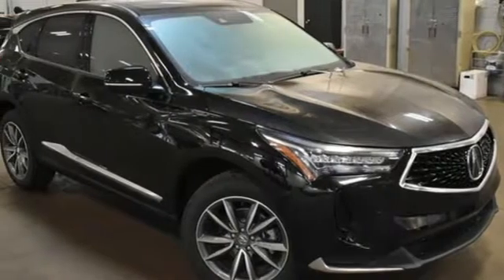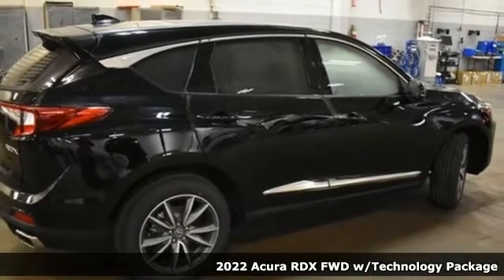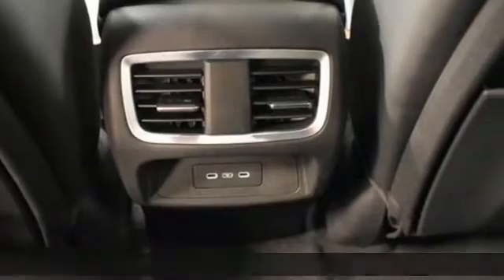It's a new 2022 Acura RDX. It's ready to shoulder your everyday burdens with sophistication and class. It comes with all the amenities you need.